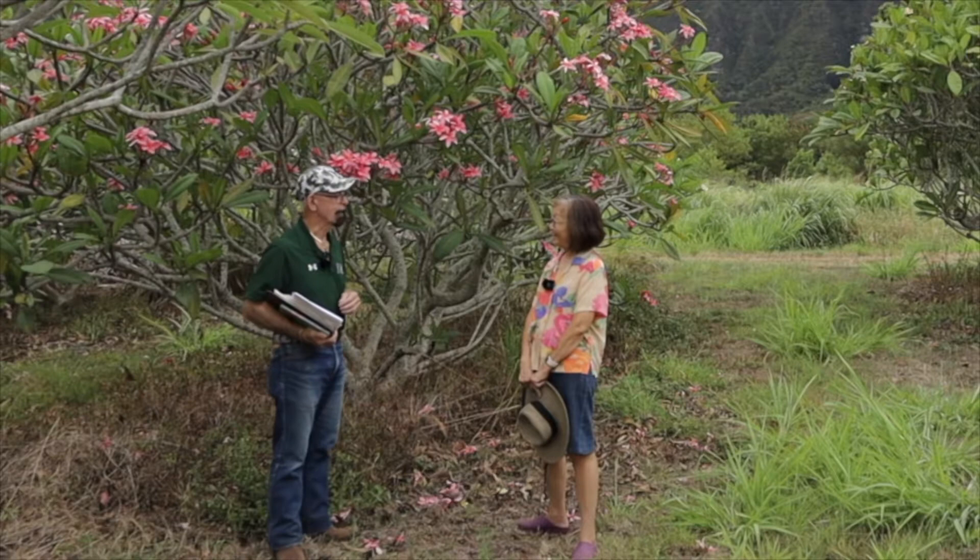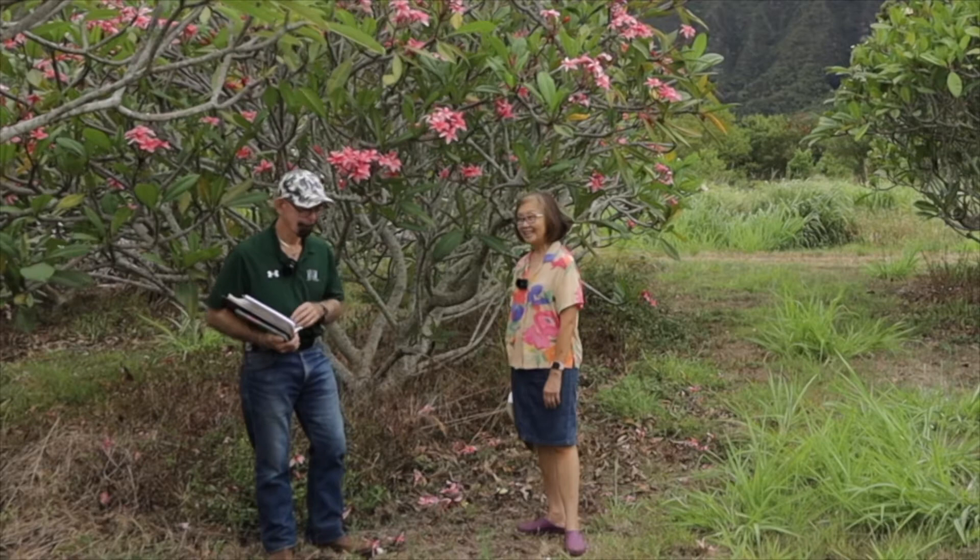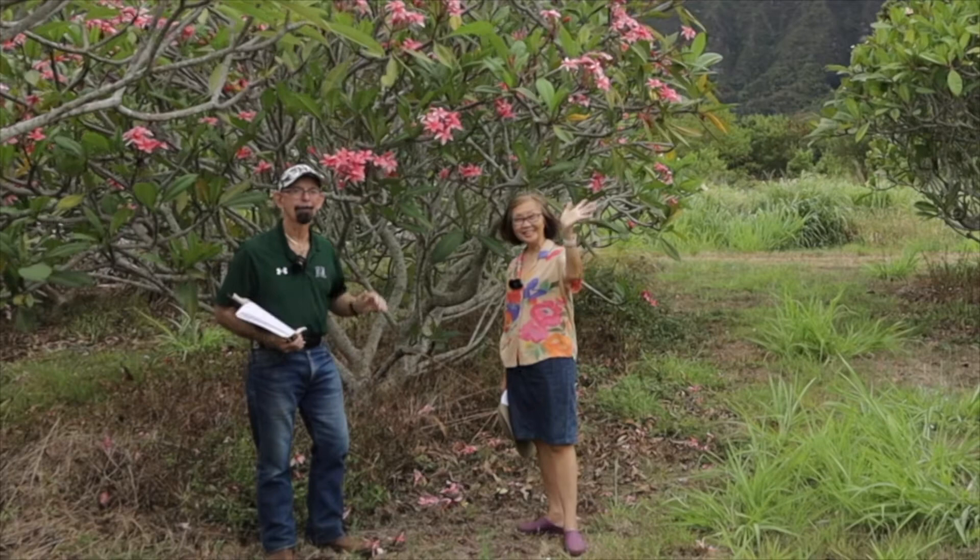Thank you for the opportunity to show off our plumeria collection and to share the history and background. I learned so much today. Thank you so much, Dr. Crowley. And we'd like to say aloha.